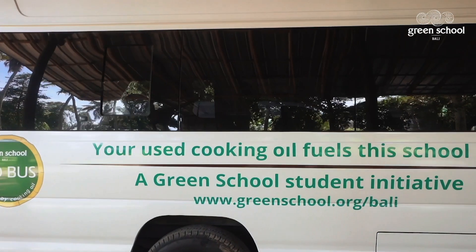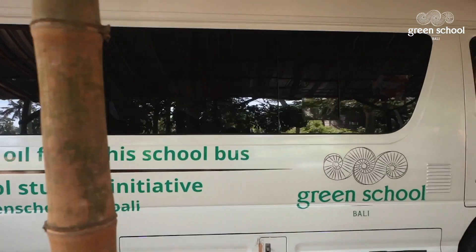There are four aspects of this program. We focus on biobus, kambali, garden packs, and bamboo. For biobus, we aim towards how we can reduce our carbon emissions from transportation.